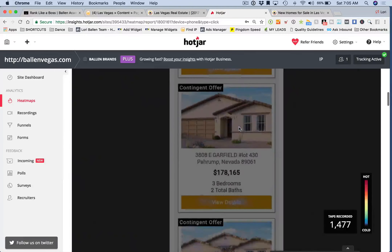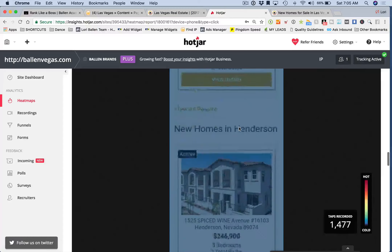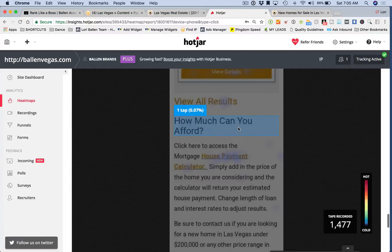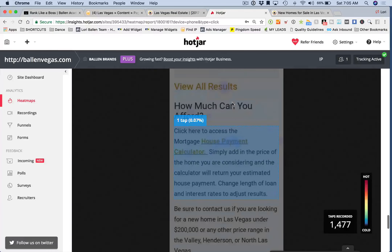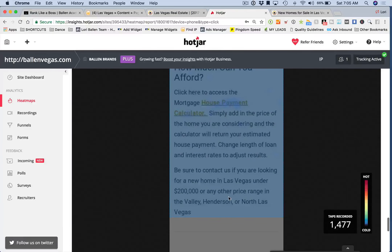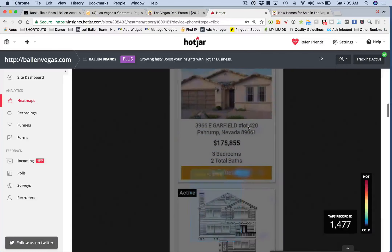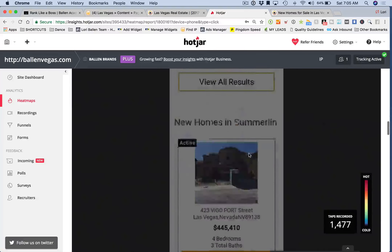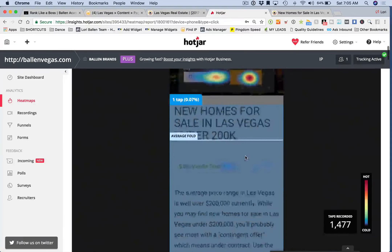Looking at the IDX sections: the second one has almost no engagement, the third one down is hardly anything. I need to get rid of those extra portions. The footer is not bad though — we're getting some action there. I think if I get rid of those IDX blocks and just leave the six-pack up at the top, we'll get more user interaction.